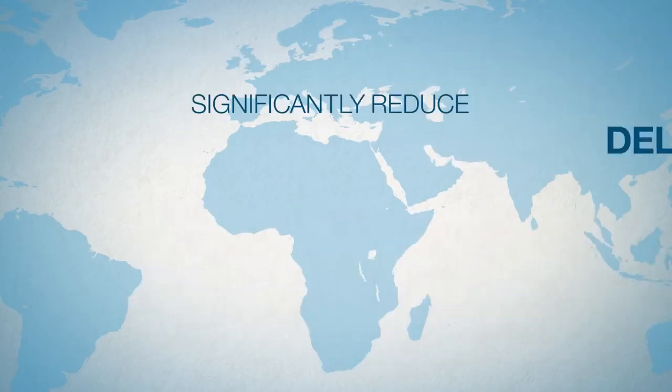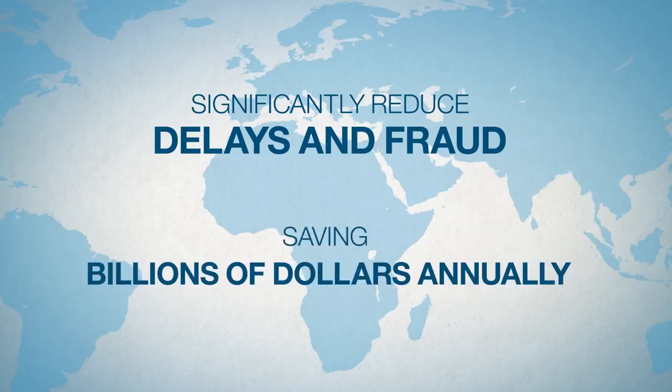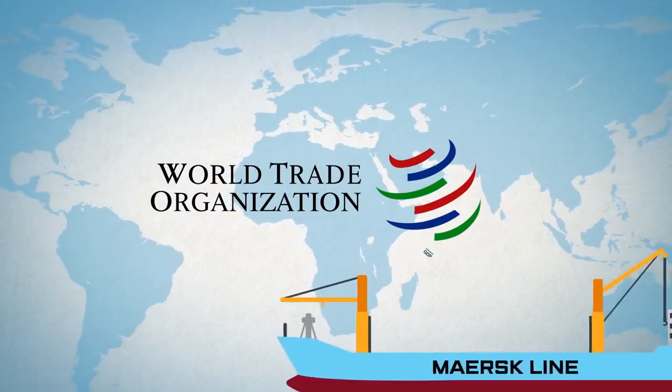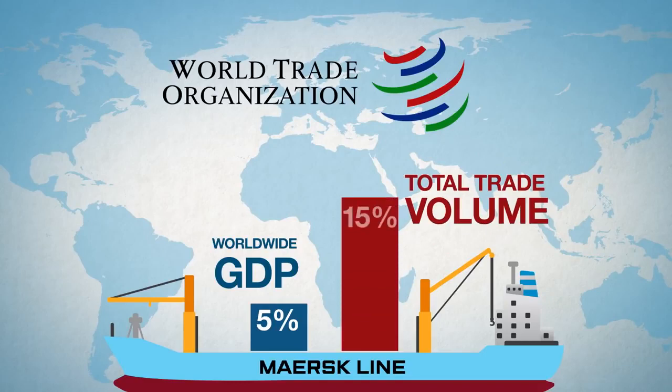This system could significantly reduce delays and fraud, saving billions of dollars annually. And according to the WTO, reducing barriers within the international supply chain could increase worldwide GDP by almost 5% and total trade volume by 15%.